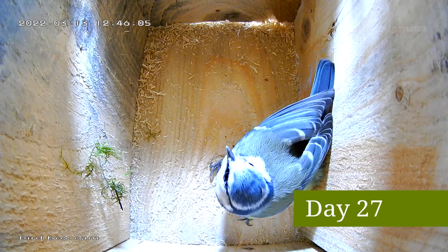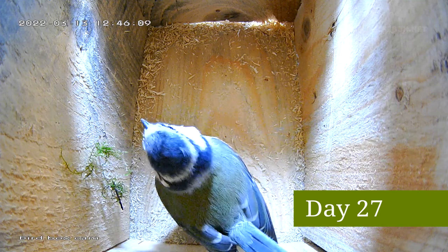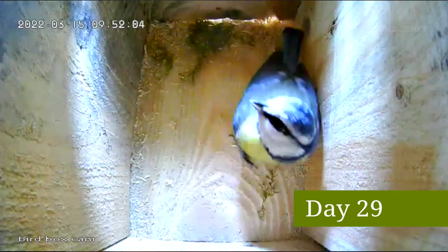And obviously it passed her inspection, because on day 27 after she first found the nest we had our first bit of moss added. Gradually more and more moss was added.